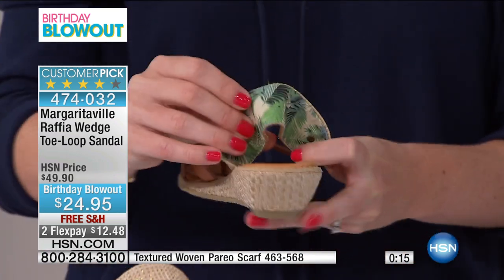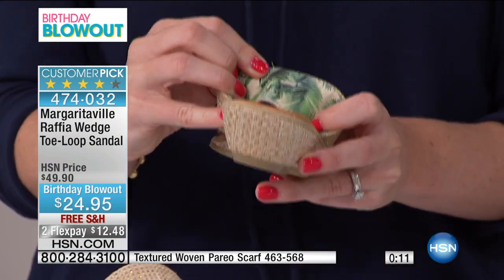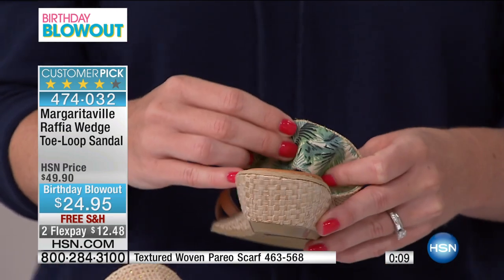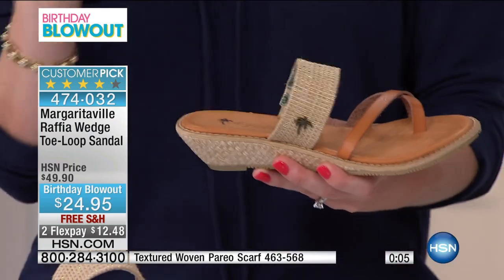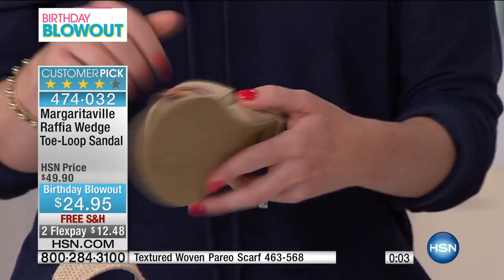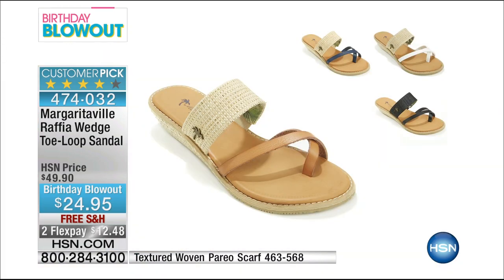I want to show you the inside. How often do you see fun, beautiful signature Margaritaville prints on the inside of a shoe? No one's even going to see it except for you, but I love that — it's like treating yourself. And then you have elastic on the inside, so it's really going to give with you as you walk. Super comfy, very comfortable. There's a lot of heat left, so get these while we've got them.